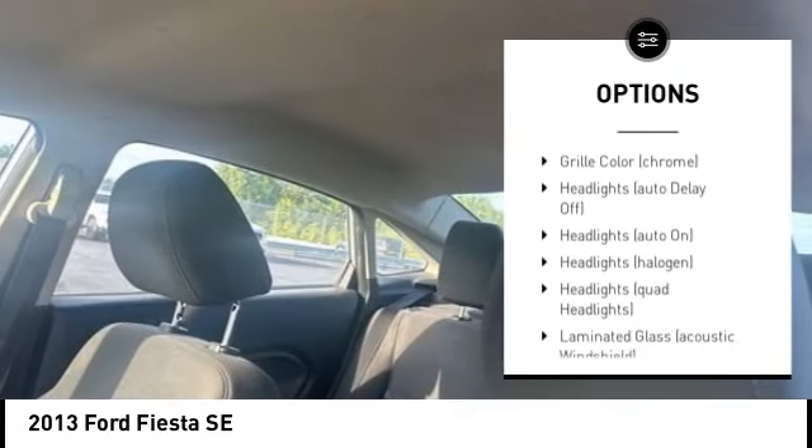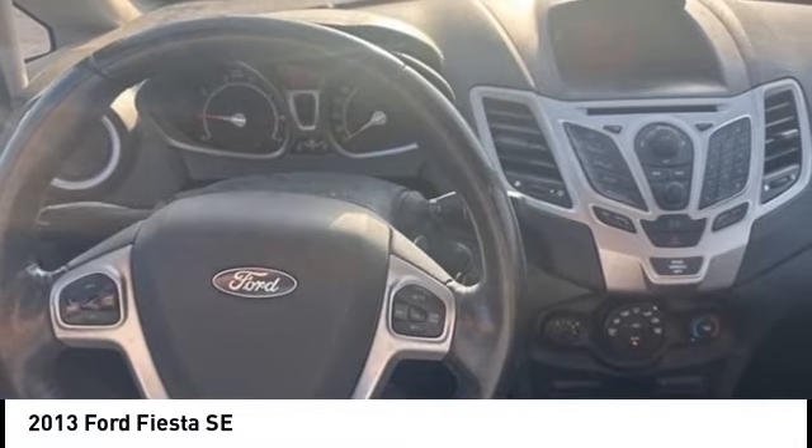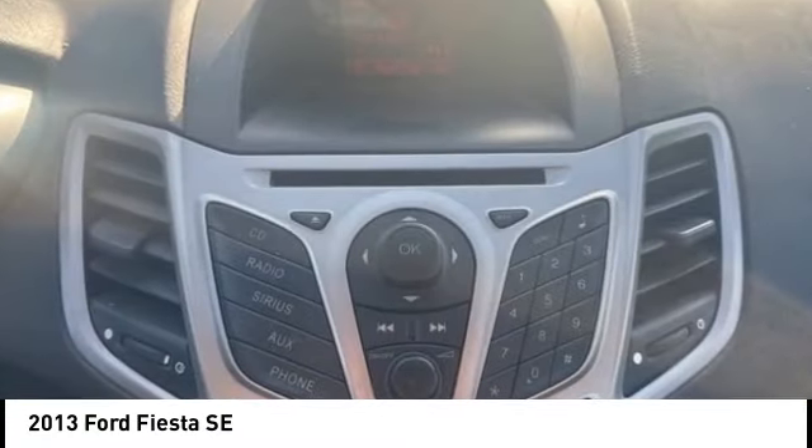Front wheel independent suspension, power brakes, electronic stability control, traction control, rear wheel defroster.